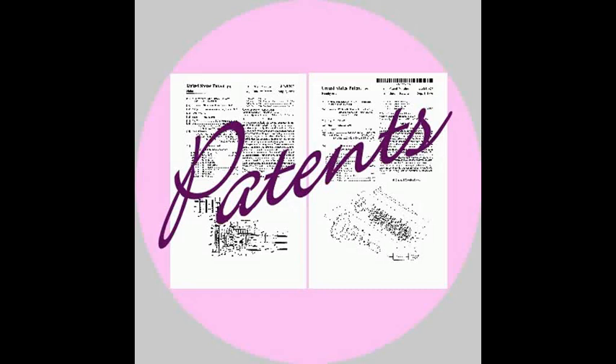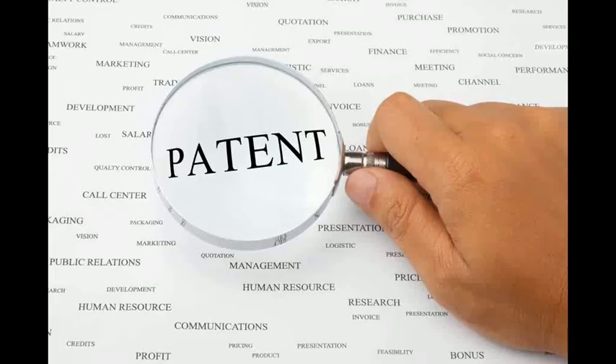The exclusive right granted to a patentee in most countries is the right to prevent others from making, using, selling, or distributing the patented invention without permission.